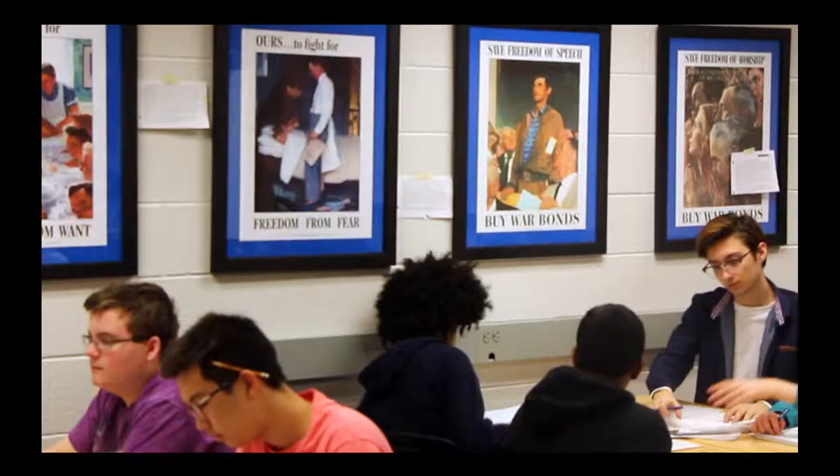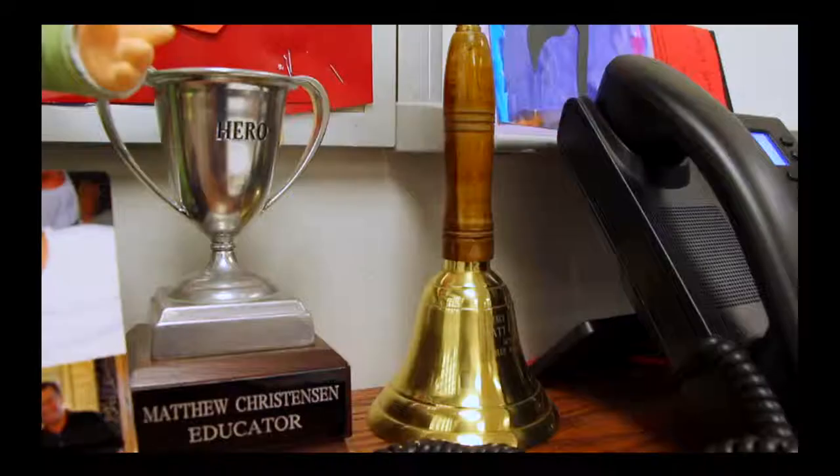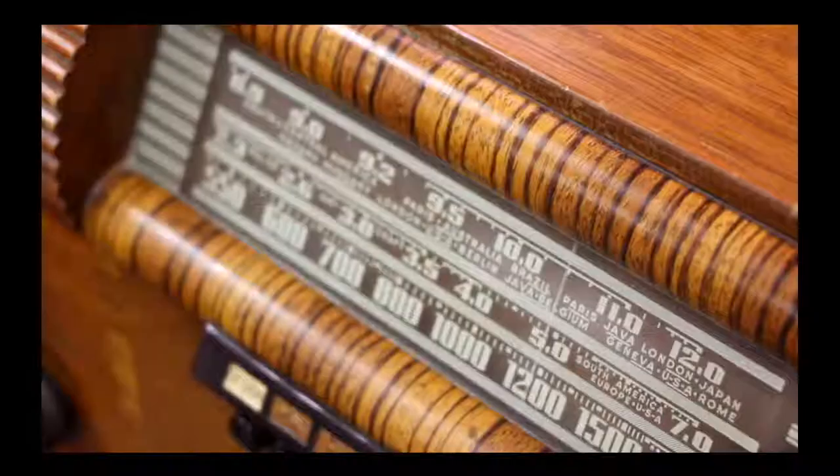If you've ever walked into Matt Christensen's social studies classroom, you might have noticed some of the historical items that line the walls. Something you may not know is why they are there. He has an idea of certain units of study and where he thinks there could be something that could enhance the learning or make it more realistic to what was happening during that time period.